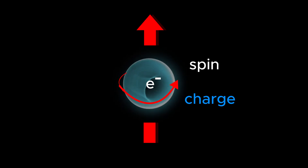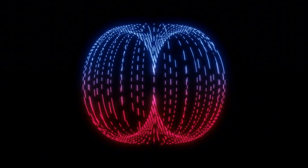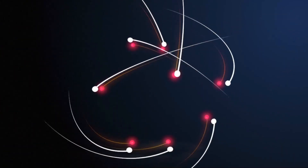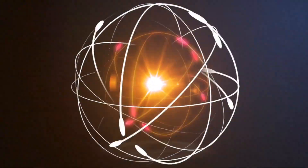Because electrons carry electric charge and spin, they generate a tiny magnetic field. This is where magnetism starts. Although the field from a single electron is minuscule, each atom contains many electrons, and every object around us is made up of an unimaginably large number of atoms.